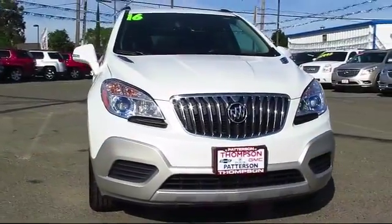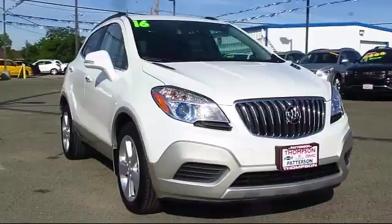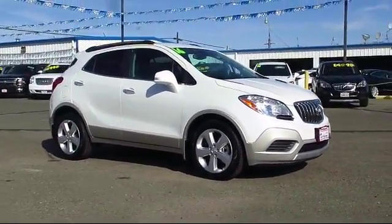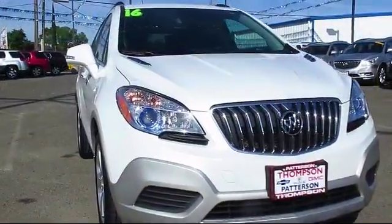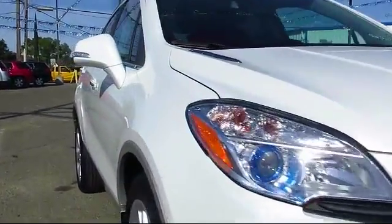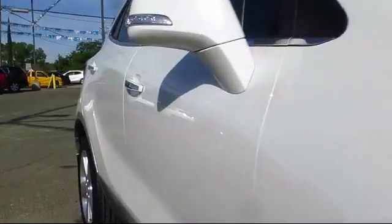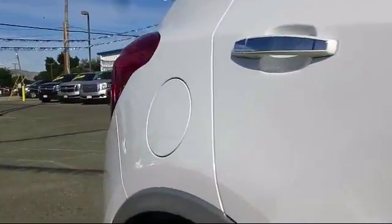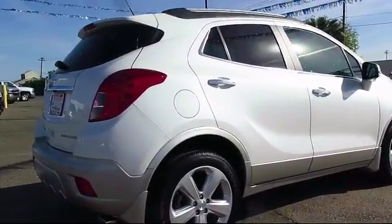It comes equipped with Sirius XM Satellite Radio, Keyless Entry, Roof Rack, OnStar, Alloy Wheels, Bluetooth Smartphone Integration, Theft Deterrent System, a Backup Camera, Air Conditioning, Traction Control, and has less than 20,000 miles on the odometer.